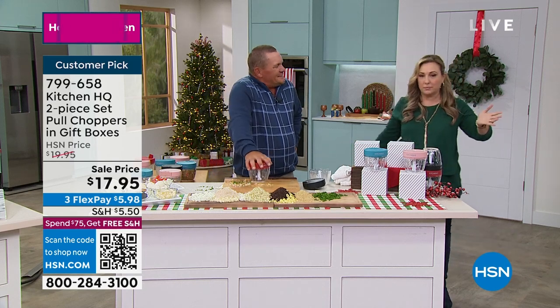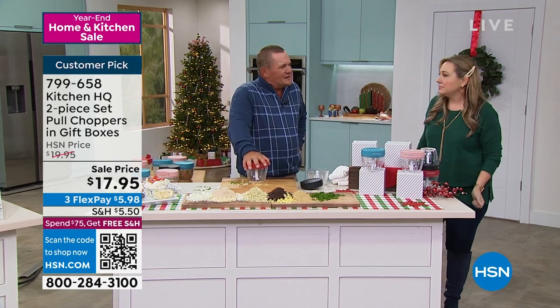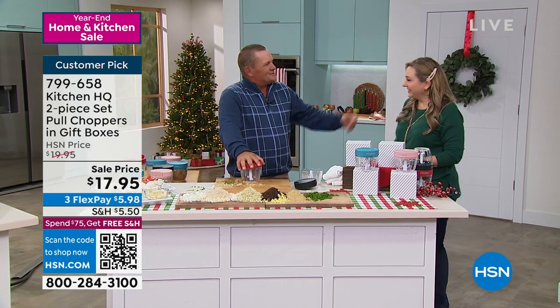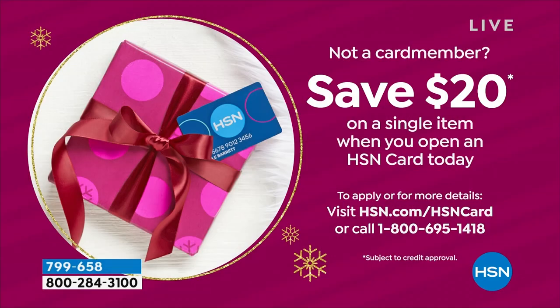You don't have to find a plug somewhere in the kitchen. We run out of counter space. We don't have enough time over the holidays anyway — save your time. Merry Christmas and happy holidays. We want to tell you about the HSN card — save $20 off a single item purchase when you open and use the HSN card. Go to hsn.com, put HSN card in the search, or call 1-800-695-1418.